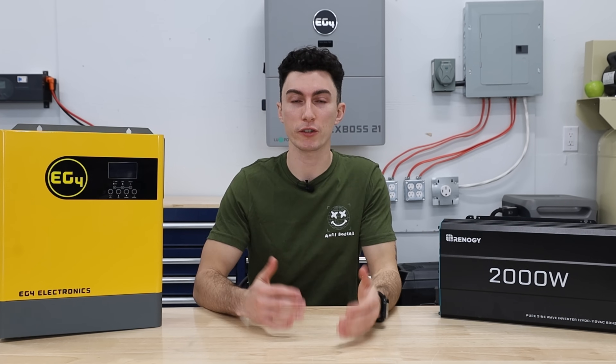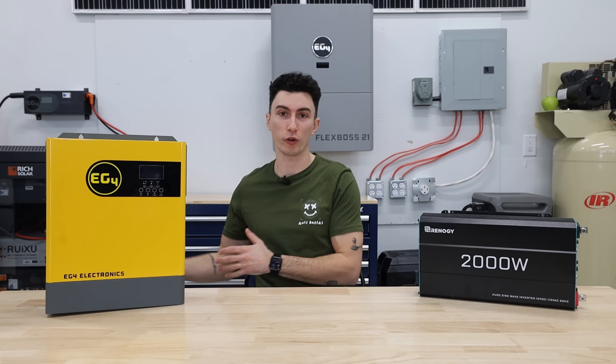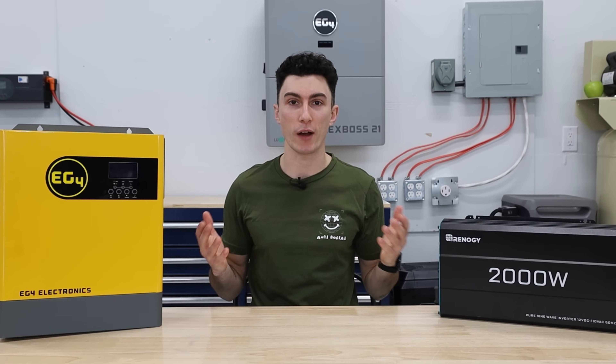Simply put, when it comes to solar: solar panels generate power, batteries store your power, and inverters give you access to that power.